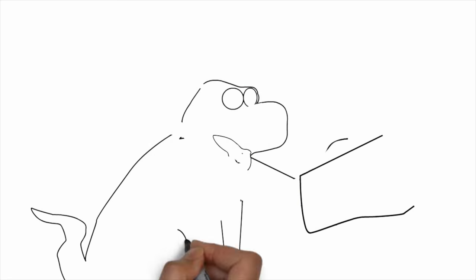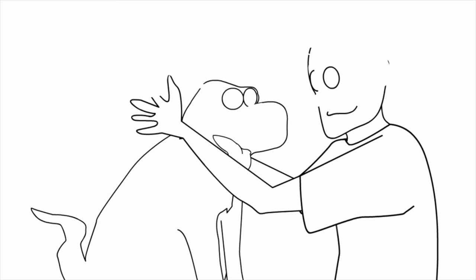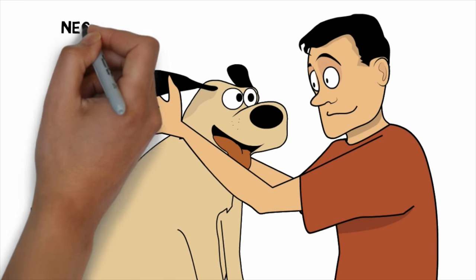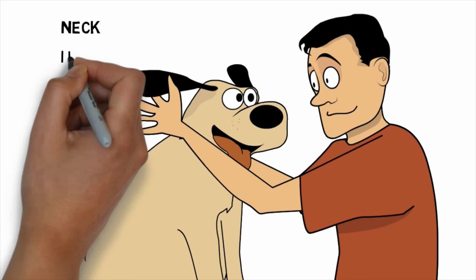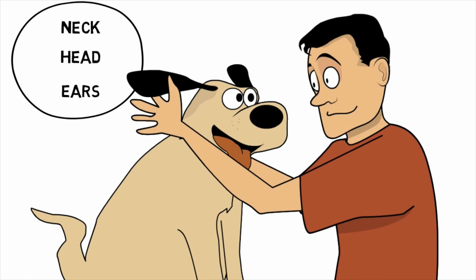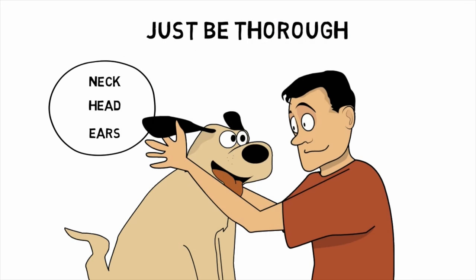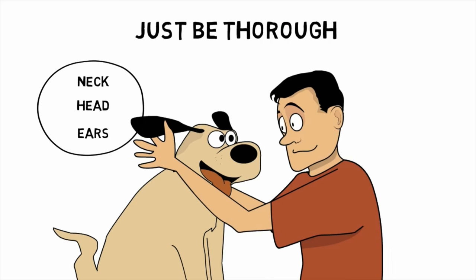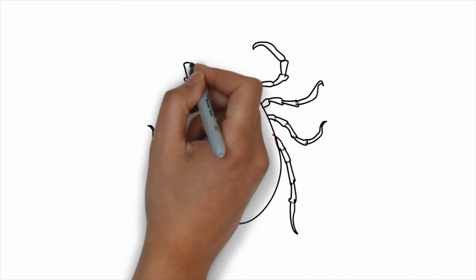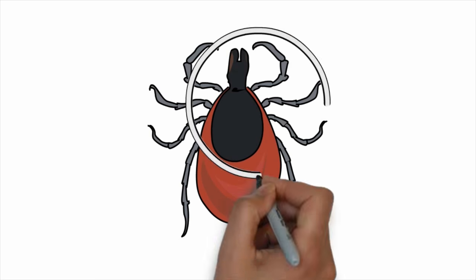Pets love tick checks. Examine your pet thoroughly from tail to nose, and you might even get a few sloppy licks in return. Keep in mind, ticks like to embed themselves in the neck, head, and around the ears of animals, so pay particular attention to these areas. Searching is made easier by separating the fur and examining the skin. Ticks are very persistent little parasites, and constant vigilance is highly suggested to keep as safe as possible.